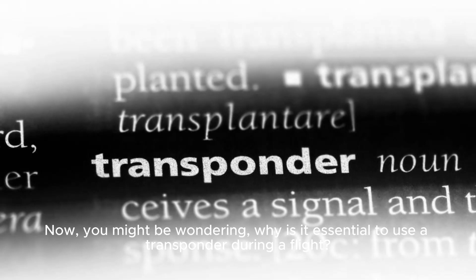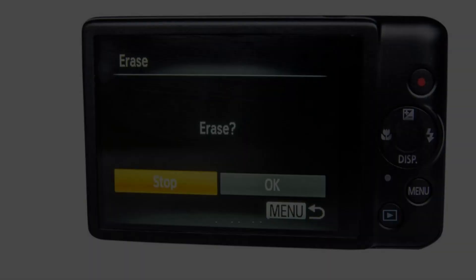Now, you might be wondering, why is it essential to use a transponder during a flight? Let's break it down.